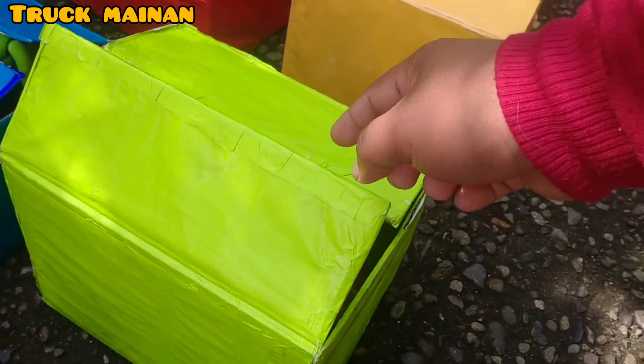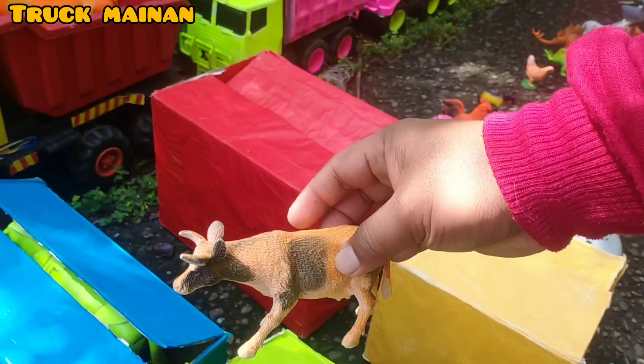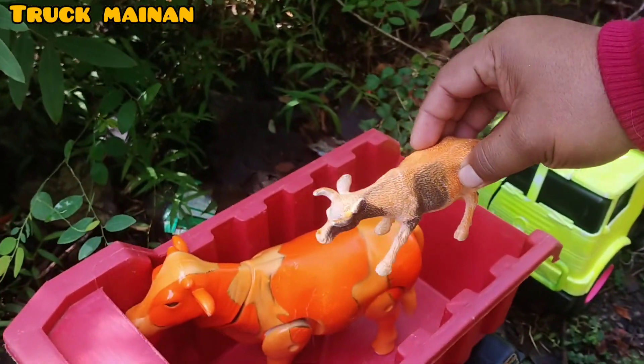Kita cek lagi, teman-teman. Siapa tahu ada anakannya juga. Wow, betul, teman-teman. Ini ada anakannya juga. Sama-sama berwarna orange, teman-teman. (Let's check again, friends. Maybe there's a baby too. Wow, that's right, friends. There's a baby too. Both are orange in color, friends.)